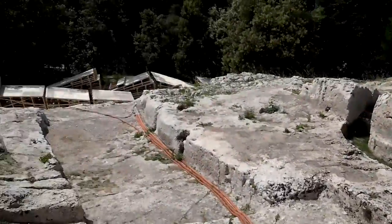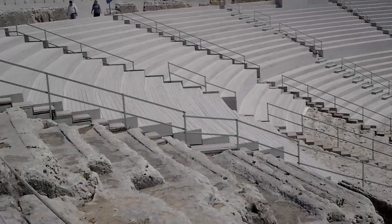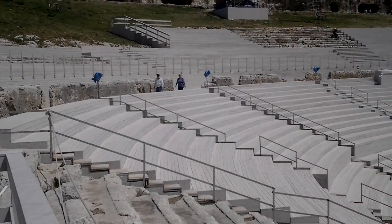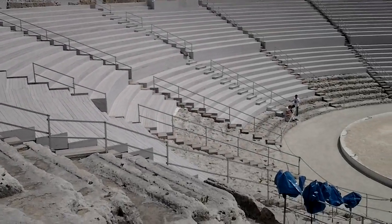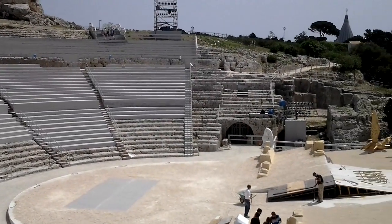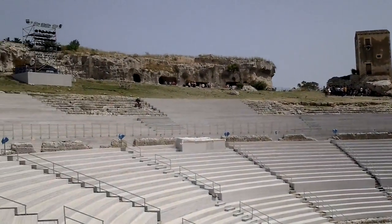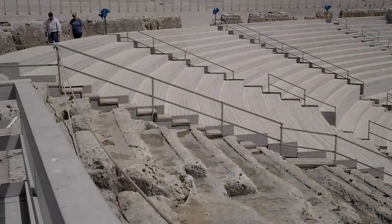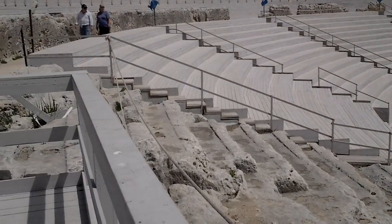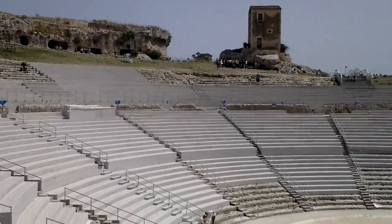Most of the seats are covered by wood, I suppose, to protect the ancient seats underneath. But many of the areas are actually open and still being sat upon.